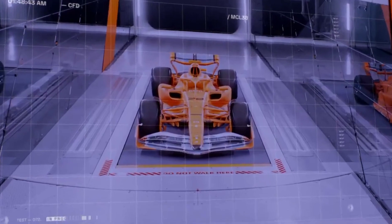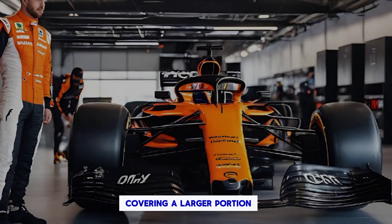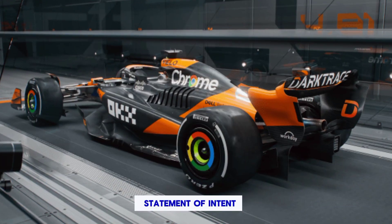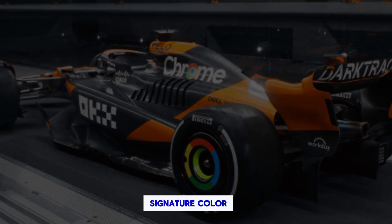Key design elements. More papaya power — the iconic papaya orange takes center stage, covering a larger portion of the car compared to 2023. This is a clear statement of intent: McLaren is embracing its roots and going all in on its signature color.